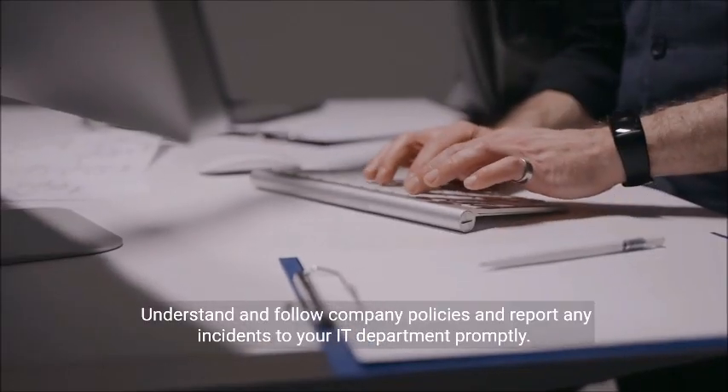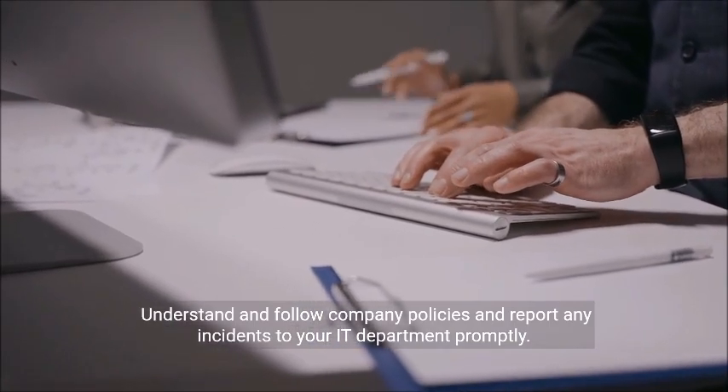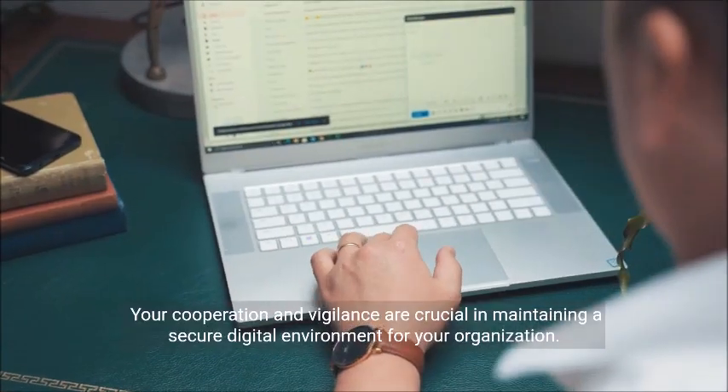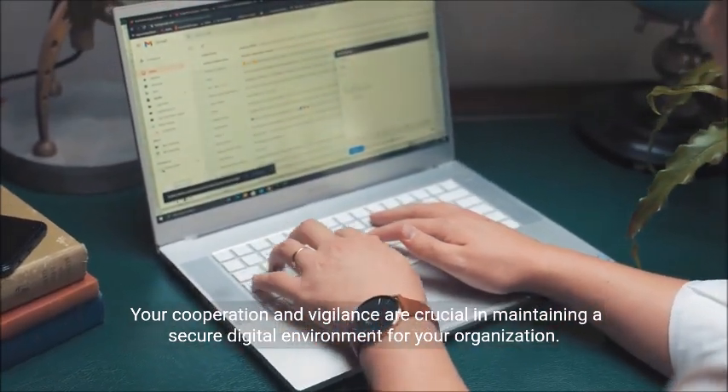Understand and follow company policies and report any incidents to your IT department promptly. Your cooperation and vigilance are crucial in maintaining a secure digital environment for your organization.